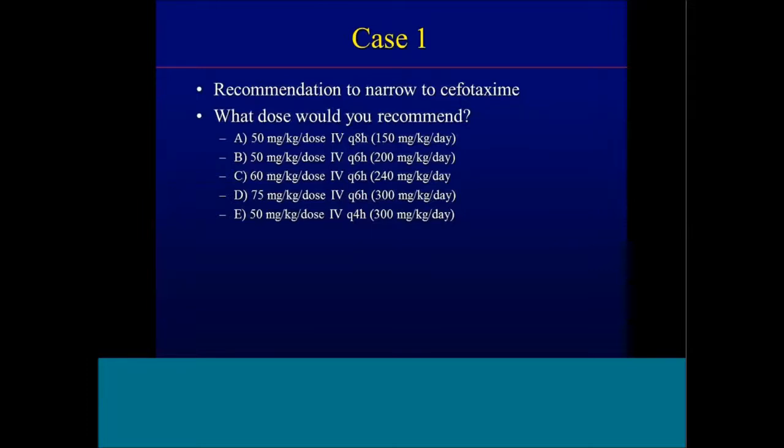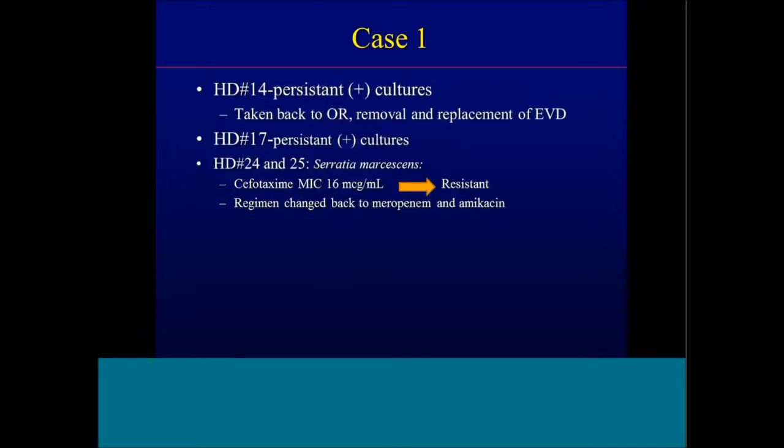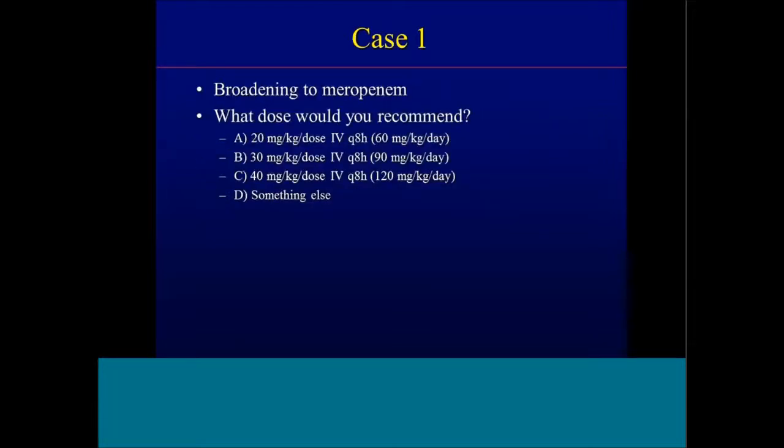The dosing options for cefotaxime included: 50 mg/kg/dose IV Q8, 50 mg/kg Q6, 60 mg/kg Q6, 75 mg/kg Q6, or 50 mg/kg Q4. We selected the last option — 50 mg/kg/dose IV Q4, giving 300 mg/kg/day divided Q4. On hospital day 14, cultures remained persistently positive, she went back to the OR for removal and replacement of the EVD. Hospital day 17, still persistent positive cultures. By hospital days 24 and 25, the Serratia ultimately had a cefotaxime MIC of 16, becoming resistant. She was changed back to meropenem and ampicillin.